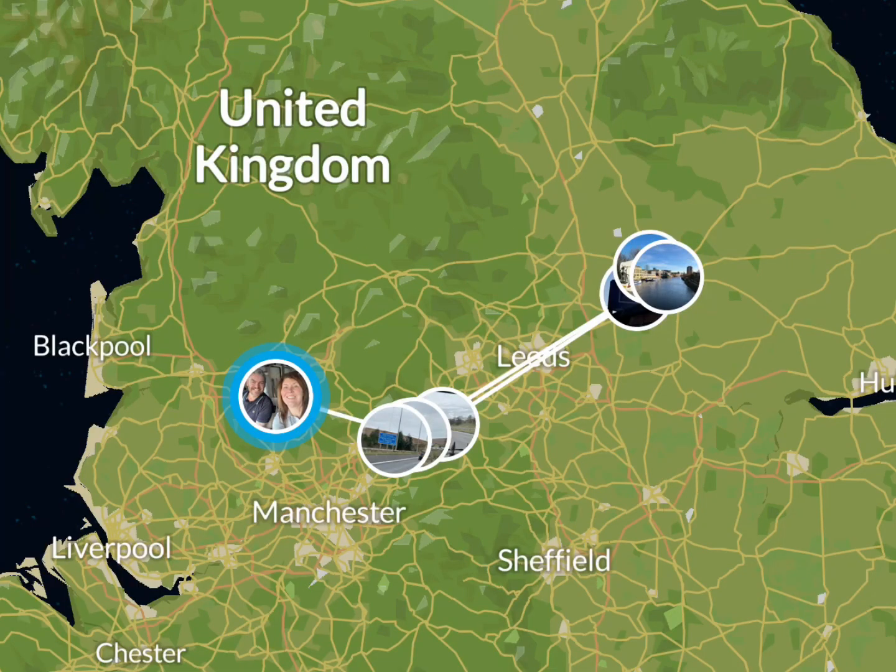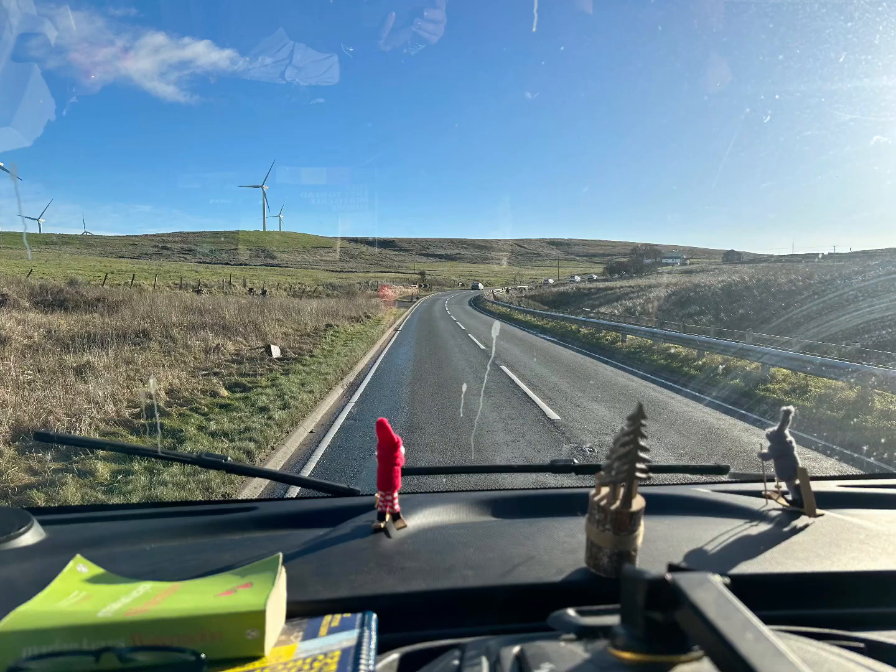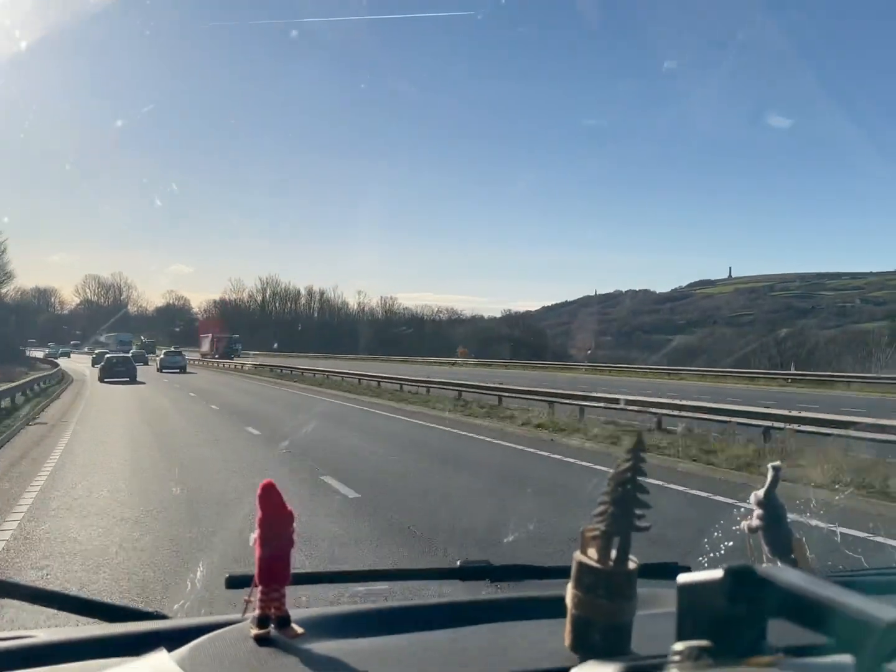We try a different one each year. Although we've never been to the markets at York before, we have used the campsite that we're going to stop at.